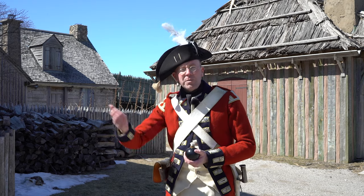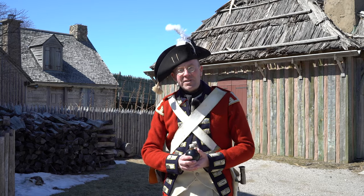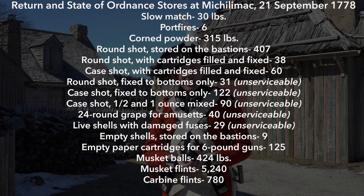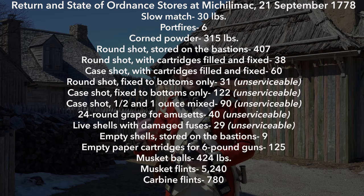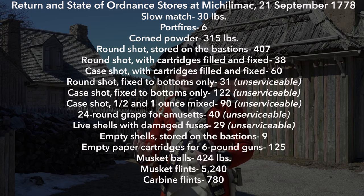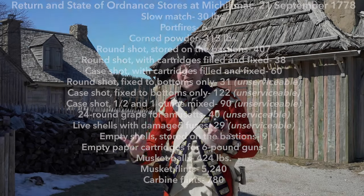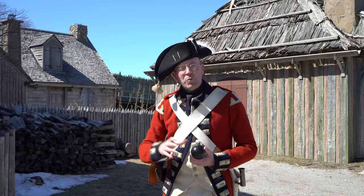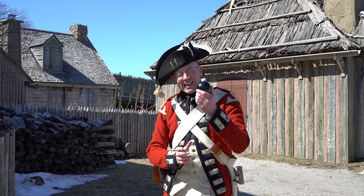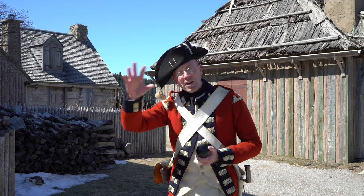Although grenades were still being used in other places, we're pretty sure that there weren't any here at Michilimackinac in the 1770s. We have their ordnance returns from that time — basically lists of all the different types of ordnance and ammunition in storage here, from cannonballs to explosive shells to musket flints and even the paper used to form musket cartridges. On those lists there aren't any grenades, so even though grenadiers of the 8th Regiment were here, they didn't have any hand grenades.